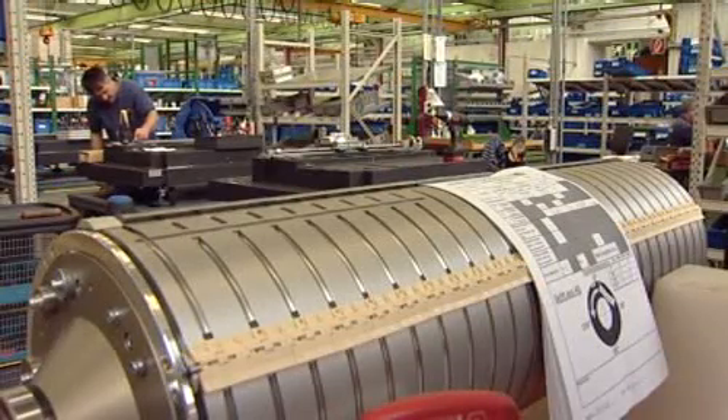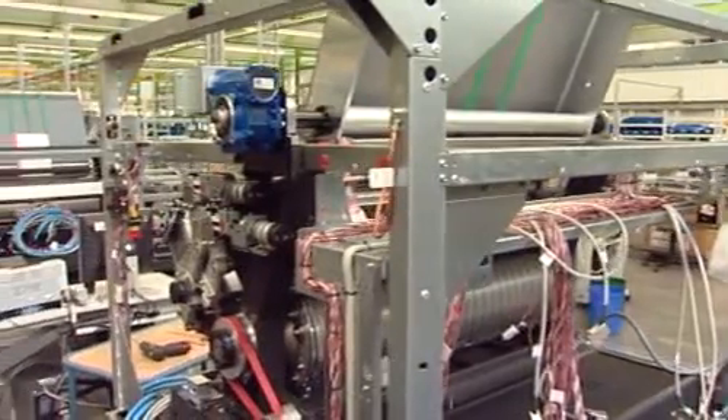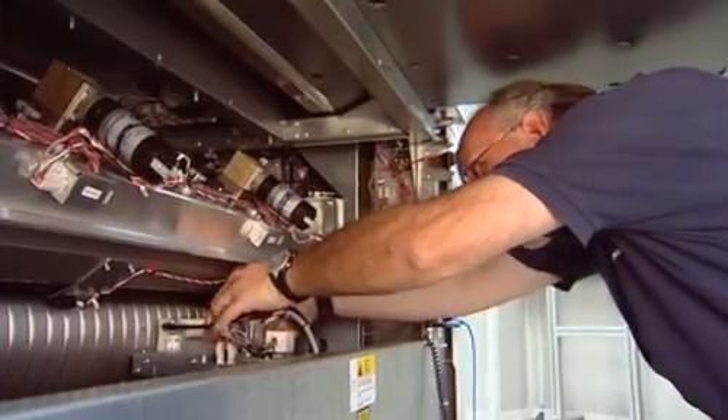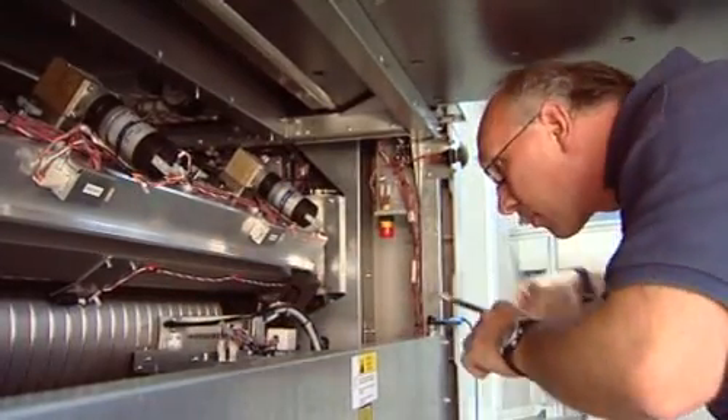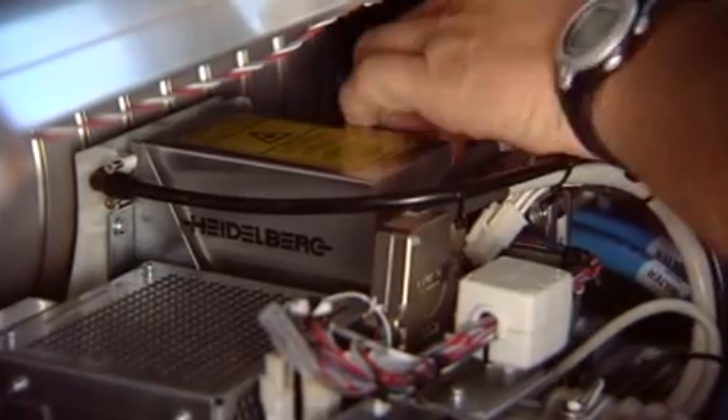The SupraSetter makes sure that the print job from the computer will be transferred to the plate. That's why we speak of a computer-to-plate system, or in short, CTP. The most important work is carried out by the laser module, which has been developed by Heidelberg.